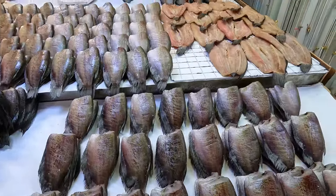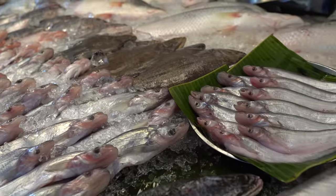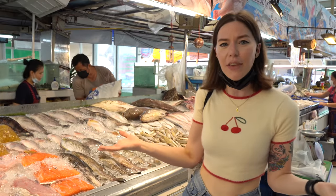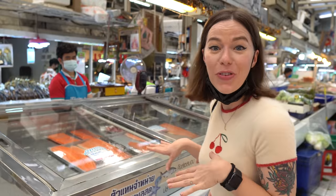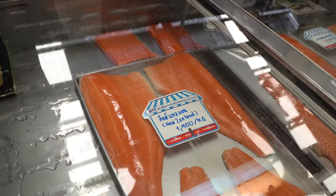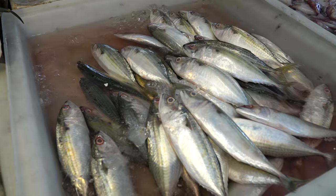Just down here is the seafood section. We've seen loads of fish — really big ones and small ones as well. There are crabs, prawns, every kind of seafood you can imagine, even octopus and squid. And just here there's fish from New Zealand — that's where we come from! We're both vegetarians, so we're not going to spend too long here. You'll have to come down and check it out for yourself.